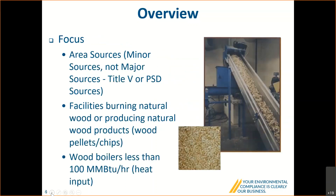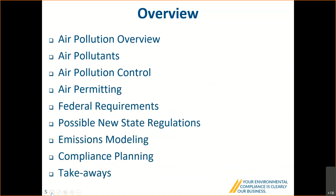The biomass emissions field is pretty broad, so I want to focus today on what I'll call area sources, also referred to as minor sources — not what's called major sources, also referred to as Title V or PSD sources. I'll focus on facilities that are burning or producing natural wood products such as wood chips and wood pellets in their natural form, and on wood boilers less than 100 million BTU per hour heat input.